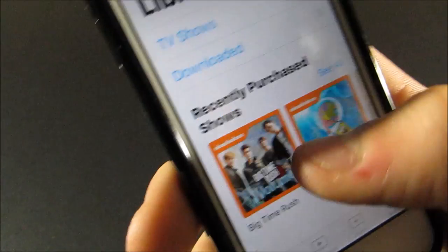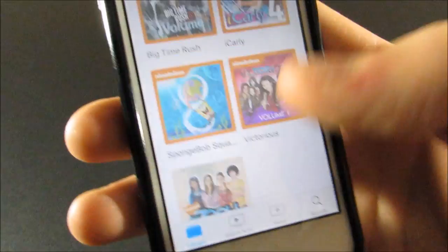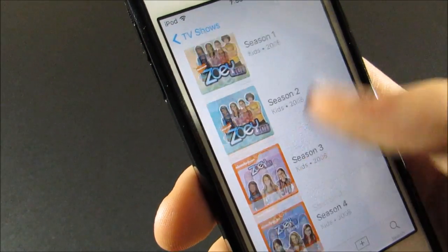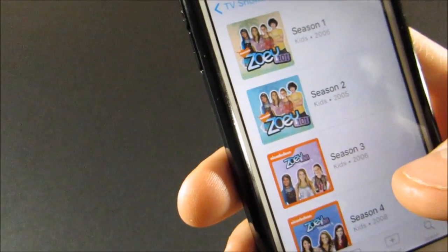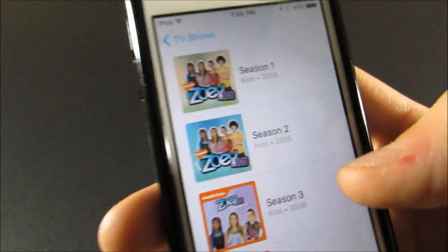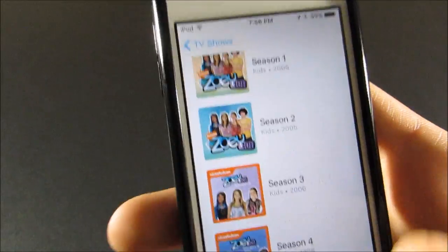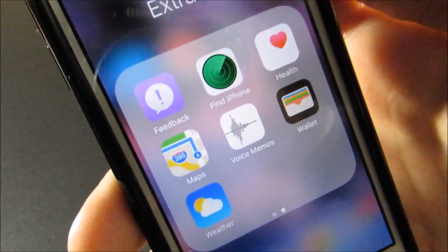I actually watch a lot of TV shows on here because I don't have Netflix, so I buy most of my shows on iTunes. My favorite show right now is Zoey 101 — not sure if you guys have heard of it, but it's really good. It's pretty old, it ran from 2005 to 2008 on Nickelodeon, and I absolutely love it. I just have a couple of episodes from each season.